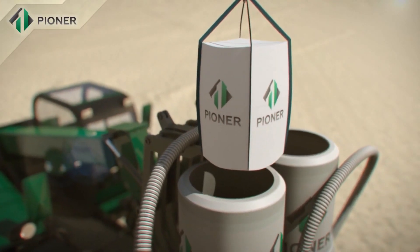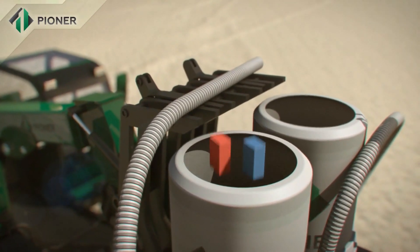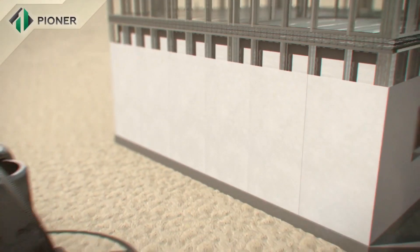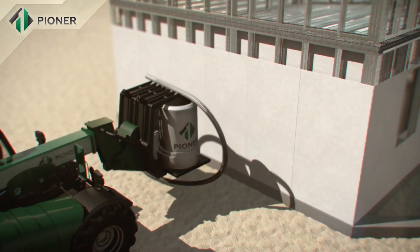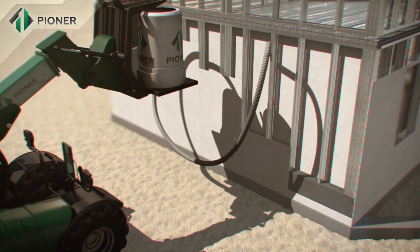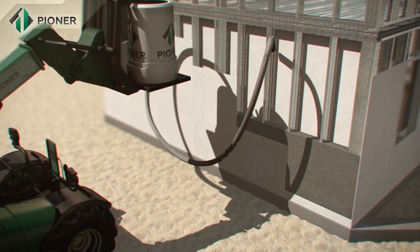A dry mixture of Pioneer compound is mixed with water in a special hydraulic mixer that does not require connection to an electric supply, and is then poured between the installed panels, completely filling the space inside. Within 40 minutes, the mix increases in volume two to three-fold and turns into a homogenous, monolithic structure.